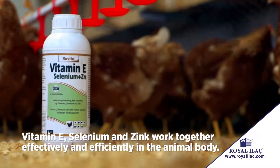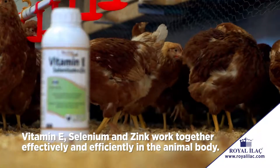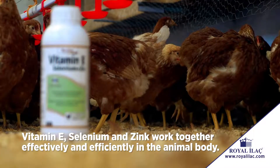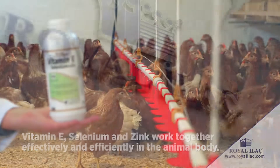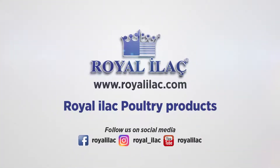Vitamin E, selenium and zinc work together effectively and efficiently in the animal body. Royal Illach Poultry Products.